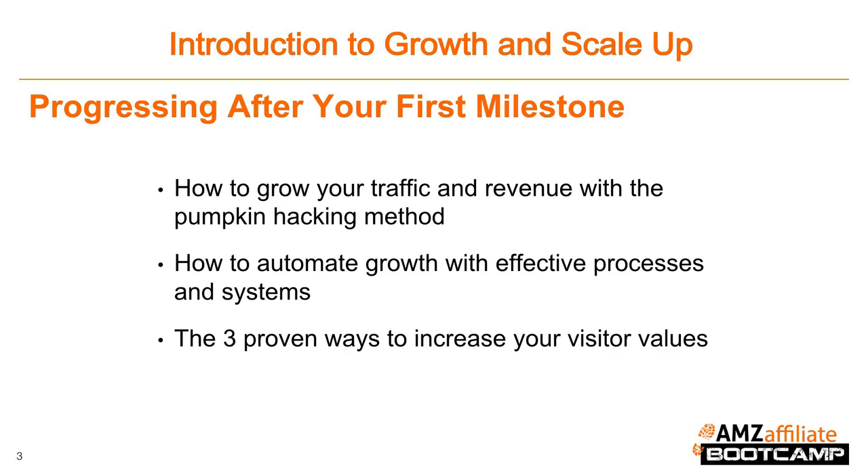This lesson will be taught by our friends Justin and Joe from EmpireFlippers.com, which is the number one marketplace for buying and selling established websites and businesses. They are incredibly experienced when it comes to growing and scaling highly successful businesses, so we're excited to have them be involved in this course.